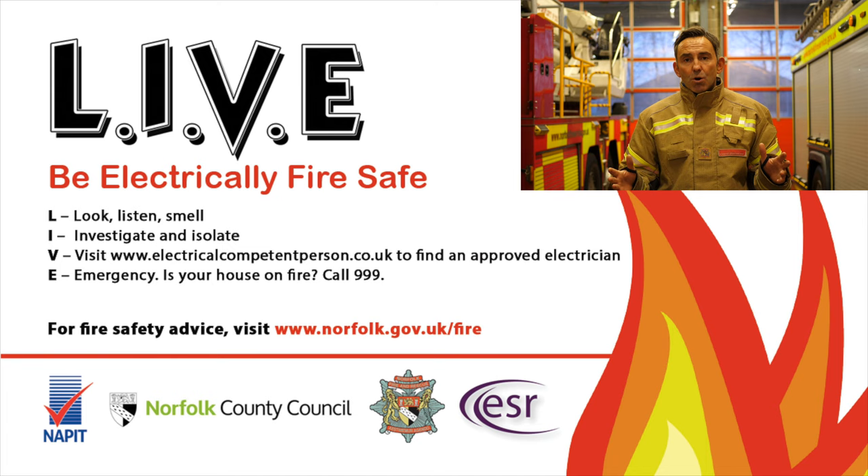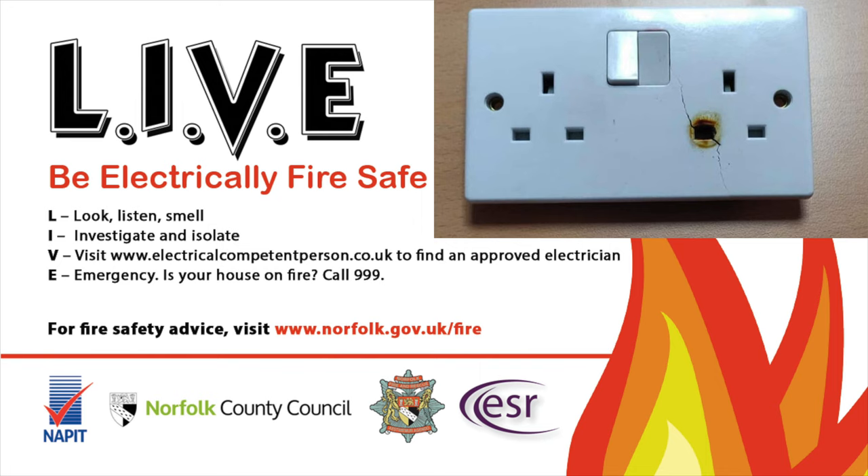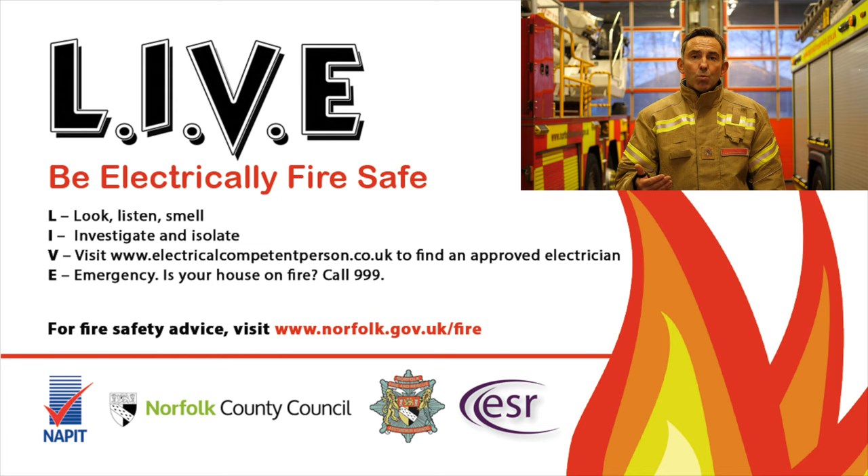Ourselves and our partner organisations have created the slogan LIVE. The L stands for look, listen, smell. Look for electrical discolouration, which could be orange or black around the accessory. Listen for electrical arcing, which could indicate loose wiring or a failed accessory. And smell for electrical burning.